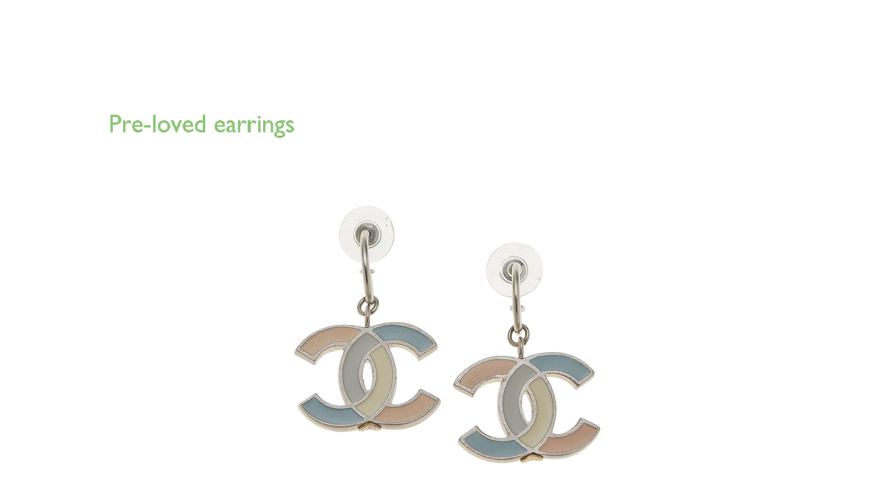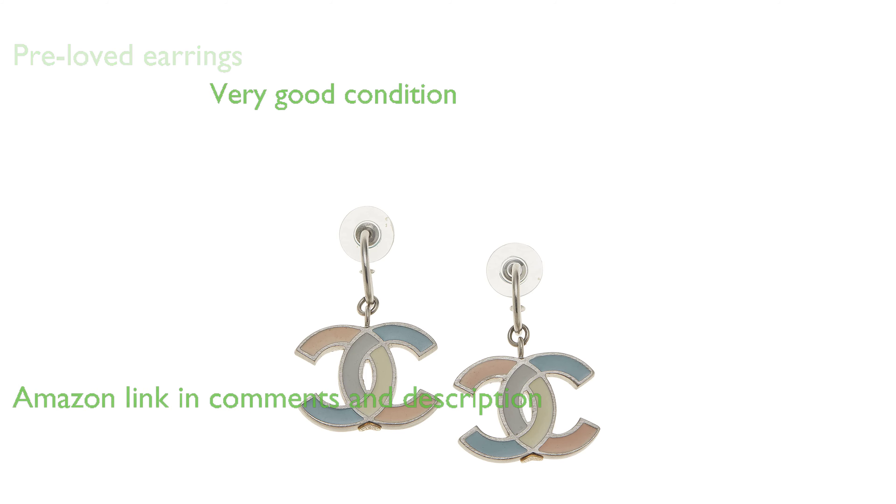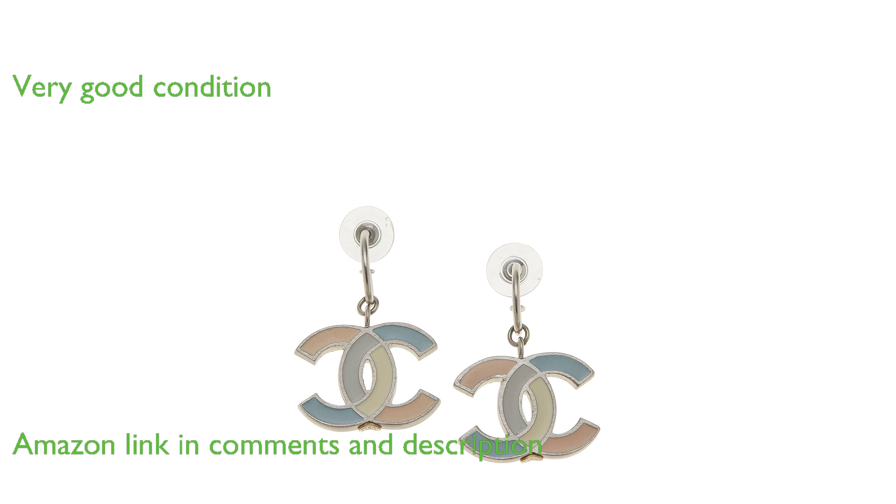The Chanel Enamel CC Earrings Large are pre-loved, indicating they have a rich history and unique character. Despite being pre-owned, they are in very good condition, with only light scratching and faint marks on the enamel.